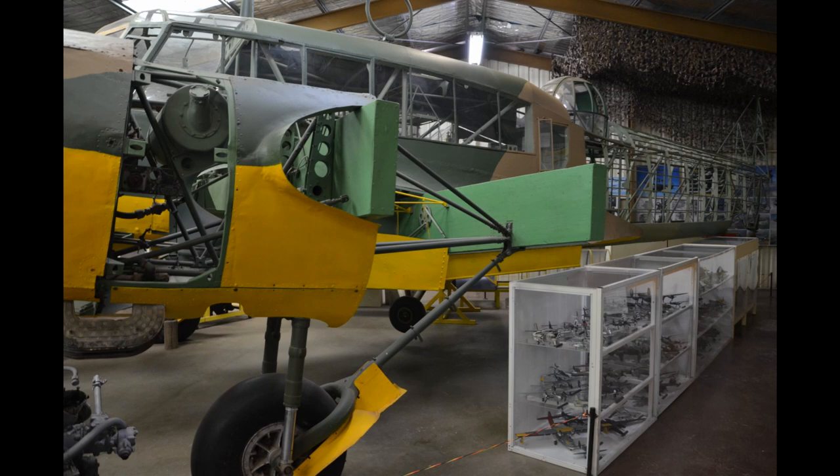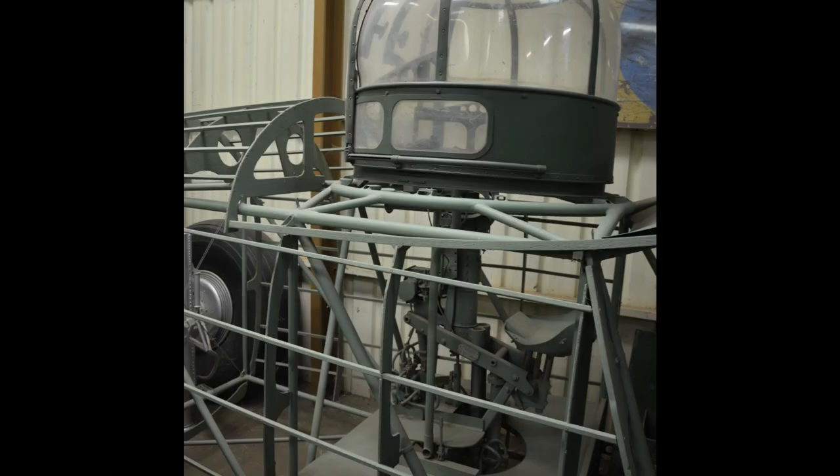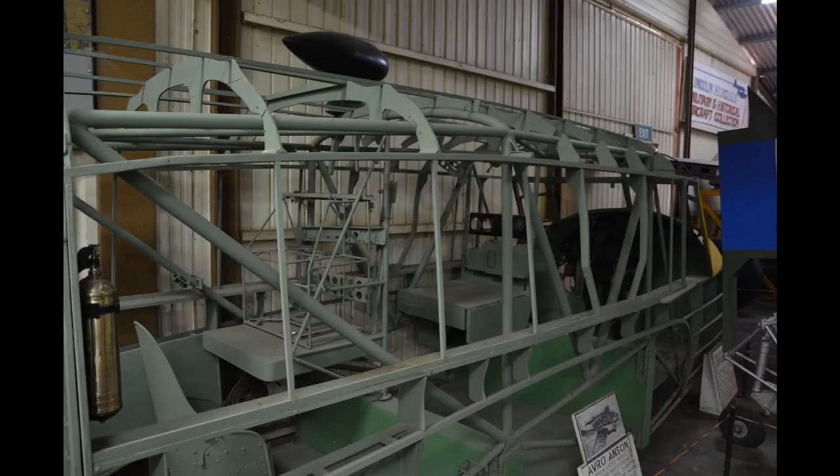The Avro Anson displayed here was a multi-faceted trainer: multi-engine training for pilots, then training for navigators, air gunners, and wireless operators. Included in these photos is a good picture of the Anson turret.